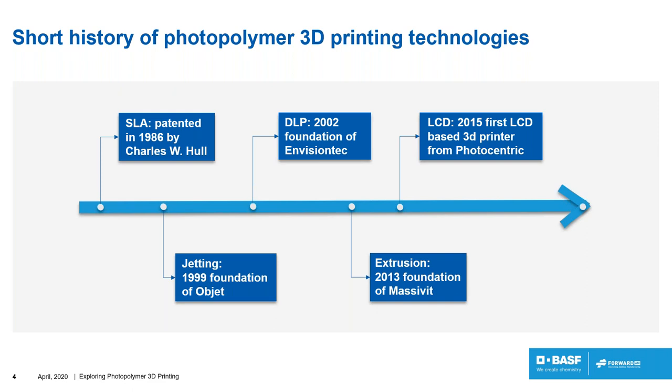Just a few years after, in 2002, a German-based company called EnvisionTech developed a new printer based on a new imaging system. They were using a beamer — a video projector — to project an image on the material and polymerize it. This was the first DLP-based system. Then in 2013, the company Massivit, again from Israel, came with a new solution to polymerize by extruding a photopolymer and then curing it with light.